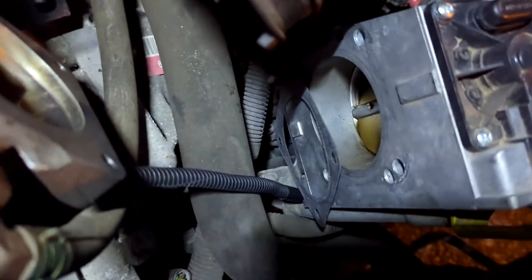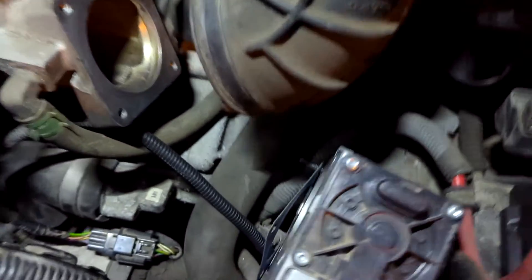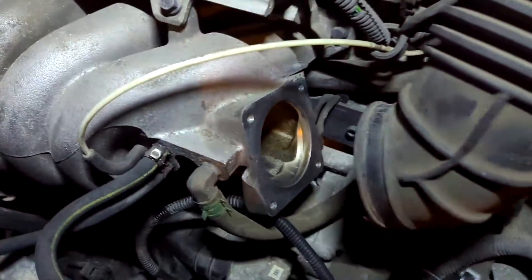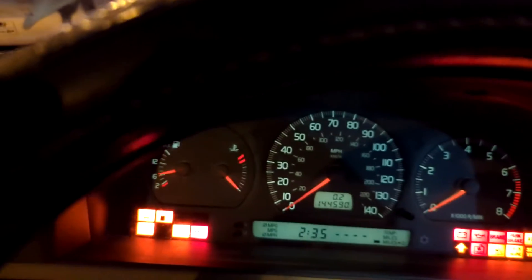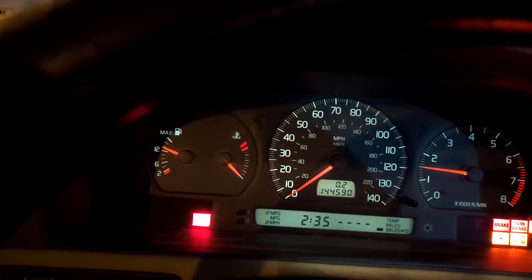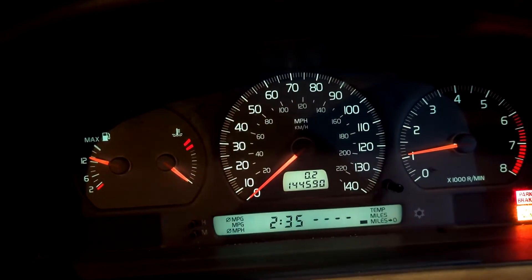We're going to bolt this fresh ETM on. I'm putting a fresh gasket on it, bolting it on, making sure I get the vacuum lines hooked up, and then fire it up. Everything is hooked up, back together, and ready to go.